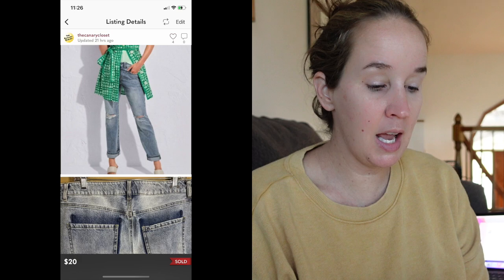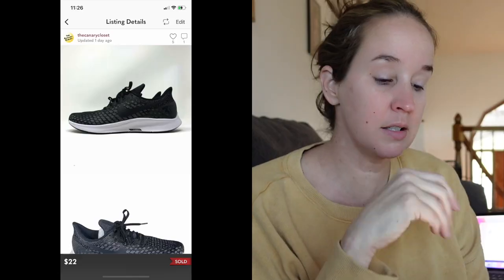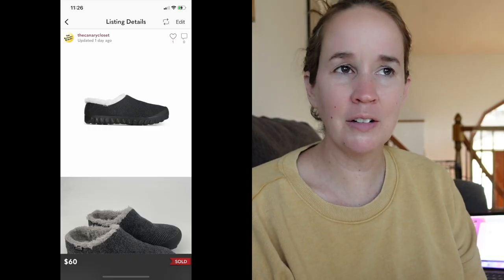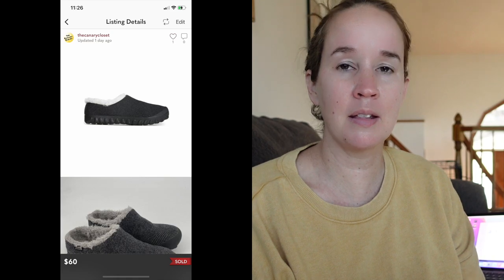I sold these men's Nike Air Zoom Pegasus shoes from the bins — they sold for $22. Next was a bundle of two items for a viewer, Kelly — thank you so much if you are watching this. She bought the Bogs that I had in my last thrift haul and also a Free People white tunic top that was in a recent thrift haul. She got both for $60. Thank you so much, Kelly!